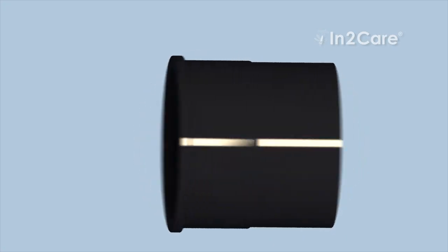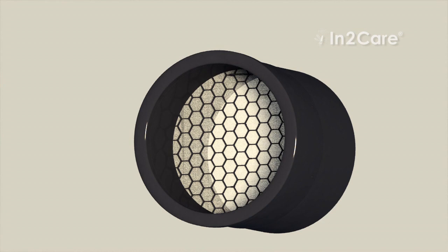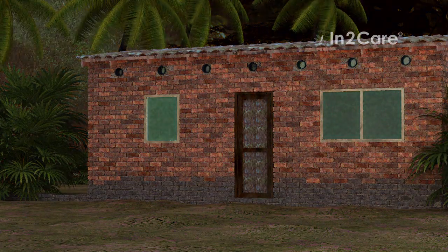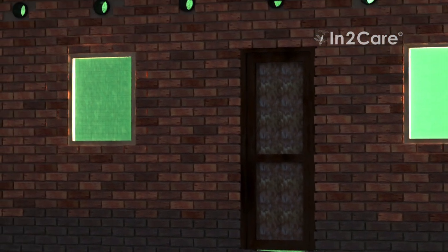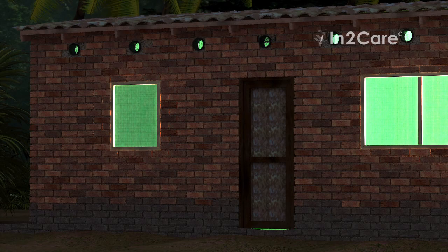A novel tool against malaria mosquitoes is a so-called EVE tube, a plastic tube with mosquito-killing gauze that can be built into the wall. These tubes are easily inserted under the roof at eave level. The windows are screened with untreated gauze, and at night when malaria mosquitoes are active the doors are closed. Together this makes the house mosquito-proof.